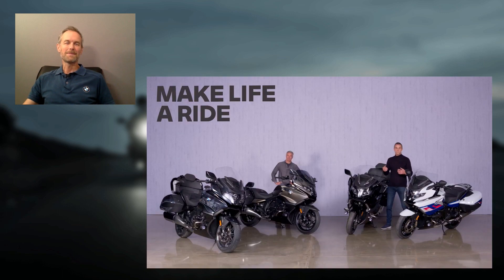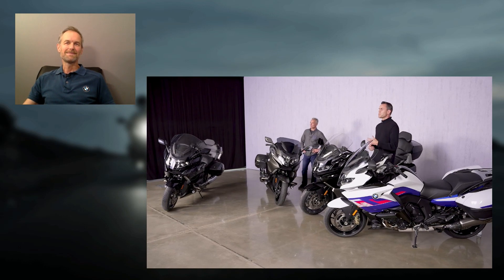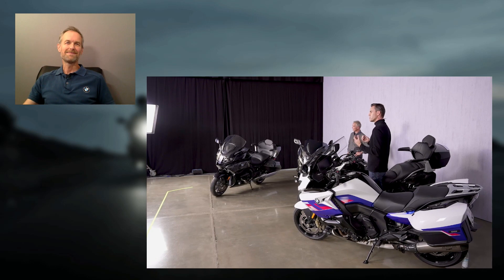With the GT and the exclusive GTL, which I'm standing in between, these are the bikes that give you all the touring capability on the fast lanes — all the comfort and fast accelerated riding experience you can wish for. On the other side, Hannes is standing next to the Bagger and the Grand America models, which show all the luxuriousness but have a more relaxed, laid-back riding experience in mind, especially when you look at the floorboards.